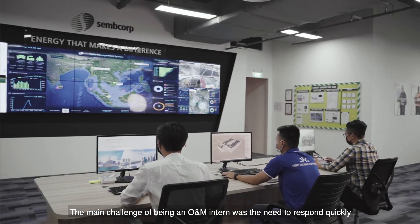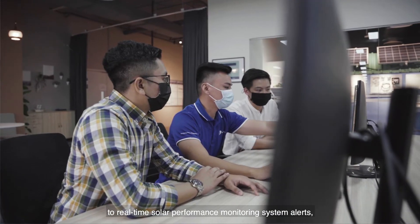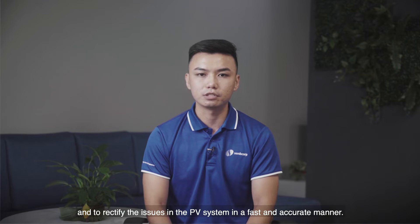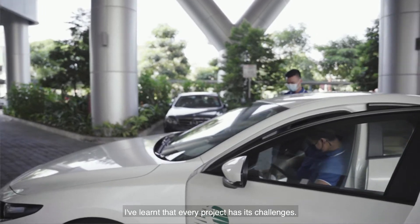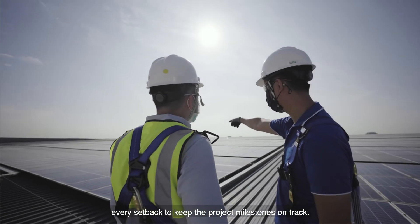The main challenge of being an O&M intern was the need to respond quickly to real-time Solar Performance Monitoring System alerts and to rectify the issues in PVSystem in a fast and accurate manner. I've learned that every project has its challenges. What is important is how we bounce back after every setback to keep the project milestones on track.